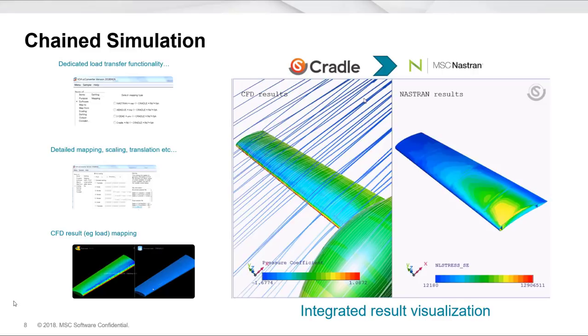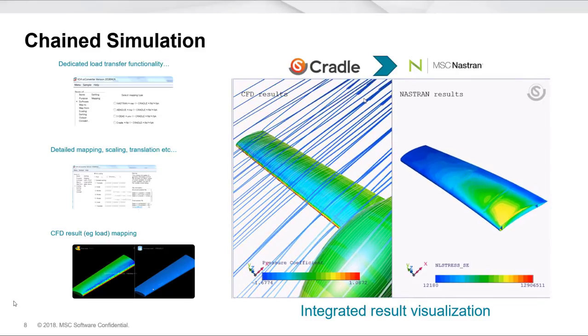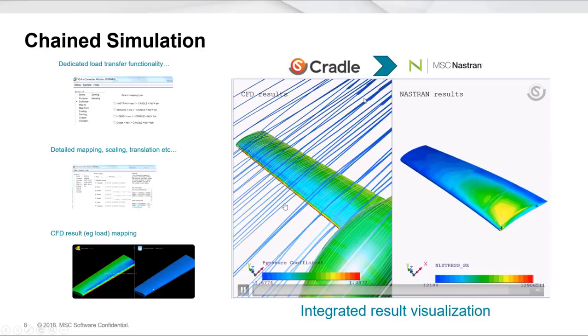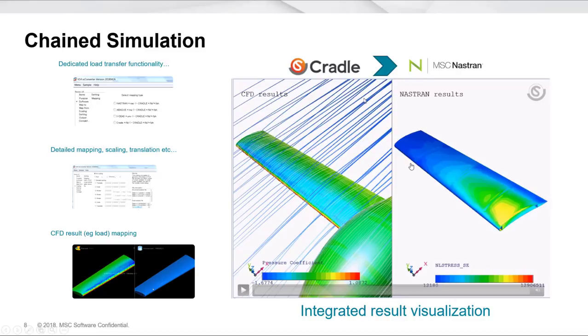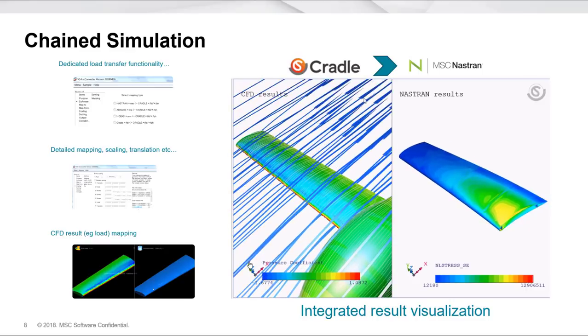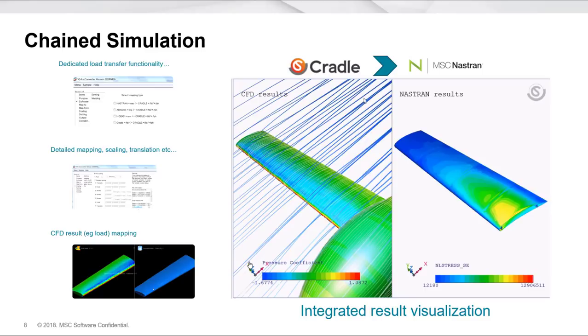A real simple example of chain simulation is between MSC Cradle CFD and Nastran. From within Cradle's UI, we can simply identify an area of interest — a region — and transfer the loads from the results of that region into another tool like Nastran. We've identified this wing as a region of interest, highlighted the pressures, and transferred those into a data file which we can then solve in Nastran. From within the tool itself, we can translate not just pressures but also forces, displacements, and temperatures. This very simple chaining is really where we see the majority of customers working today.